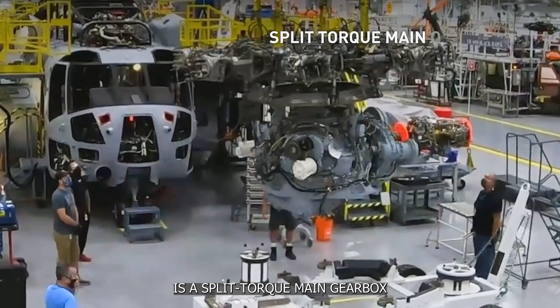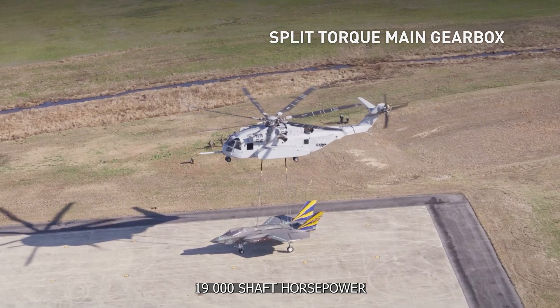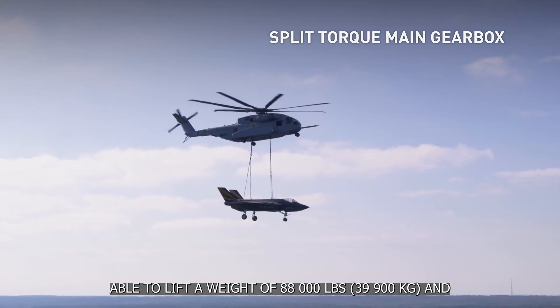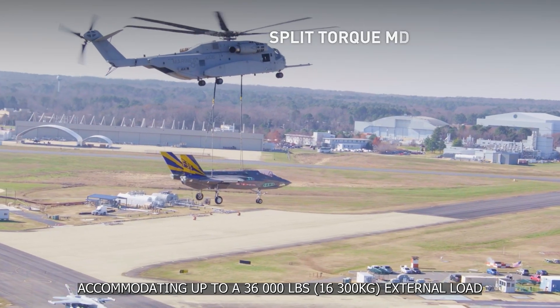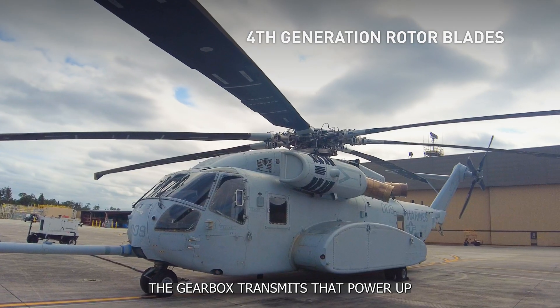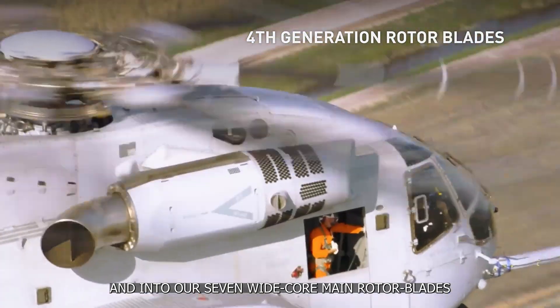The backbone of the King Stallion is a split-torque main gearbox capable of handling over 19,000 shaft horsepower, able to lift a weight of 88,000 pounds, and accommodating up to a 36,000-pound external load. The gearbox transmits that power up through our massive titanium rotor head and into our seven wide-chord main rotor blades.